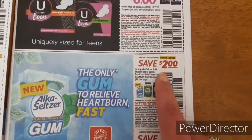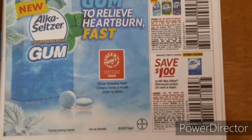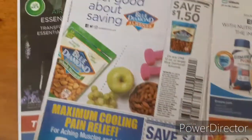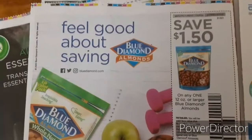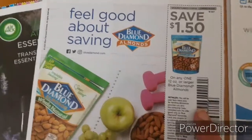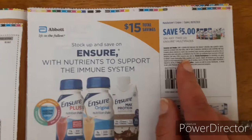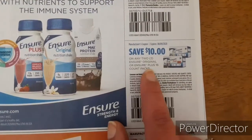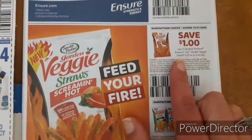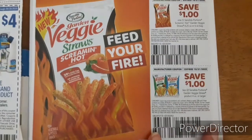The Alka-Seltzer — two dollars off of one and one dollar off of one. And we have some Blue Diamond — one dollar fifty cents off, and there are always deals and sales going on at Walgreens for those. Four dollars off of the pain relief product. We have Ensure — five dollars off of any two multi packs, ten dollars off of any two original or Ensure Plus 16 count packs. Veggie Straws — one dollar off, and one dollar off of two of the smaller bags.